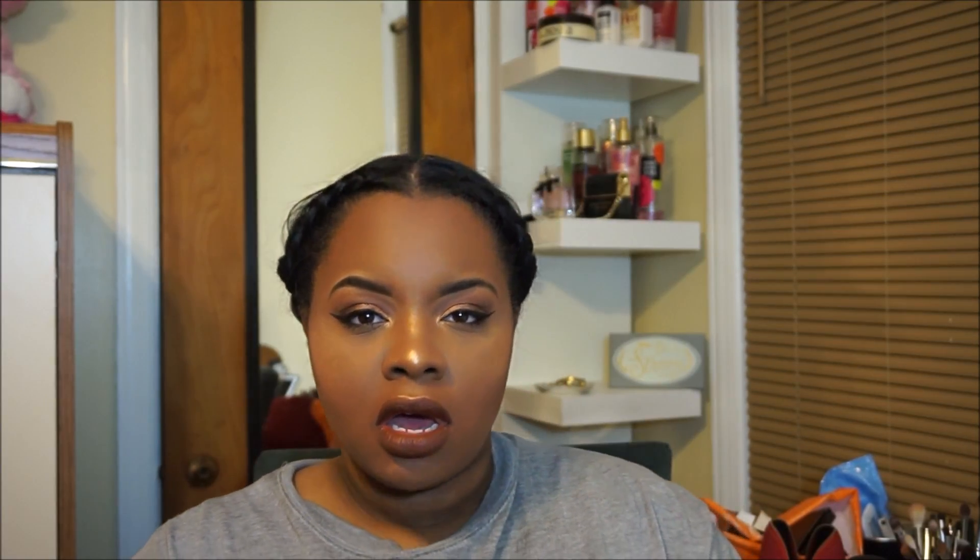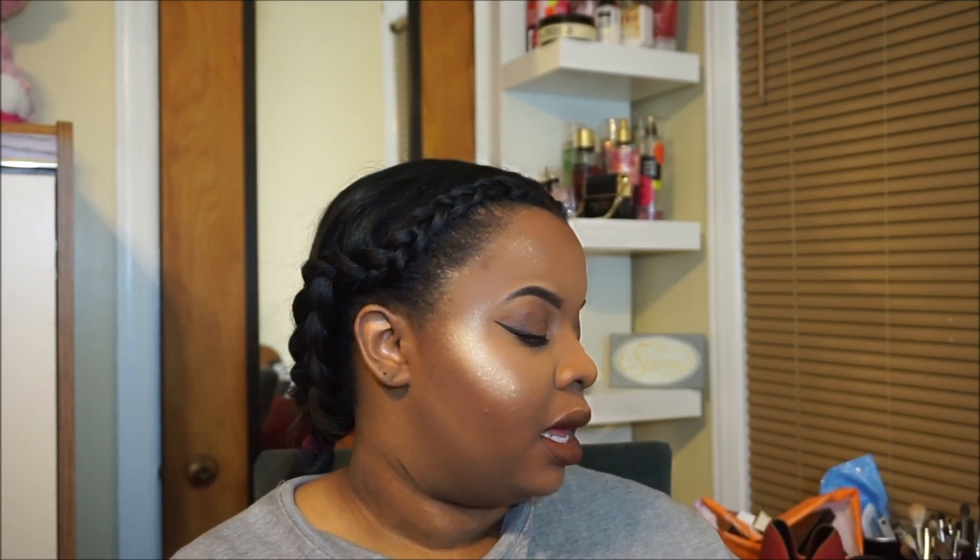Moving on to Ulta pickups — this is the NYX Lingerie liquid lipstick line. They just introduced 16 or 17 more shades, and this was part of the second set. This is shade 17, Seduction. It's super cute — I'll swatch it. It's like an orange-red brick. The pigment is freaking lovely, it's drugstore affordable, and I think it was around $6.99. It actually lasted a long time.